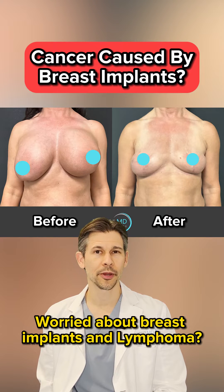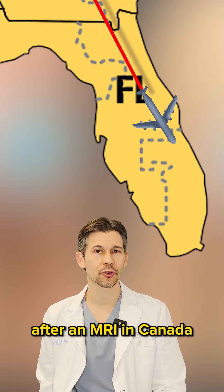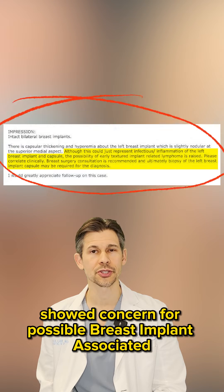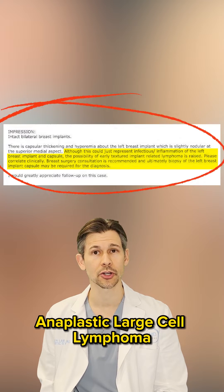Worried about breast implants and lymphoma? This patient was. She came from out of town after an MRI in Canada showed concern for possible breast implant associated anaplastic large cell lymphoma.